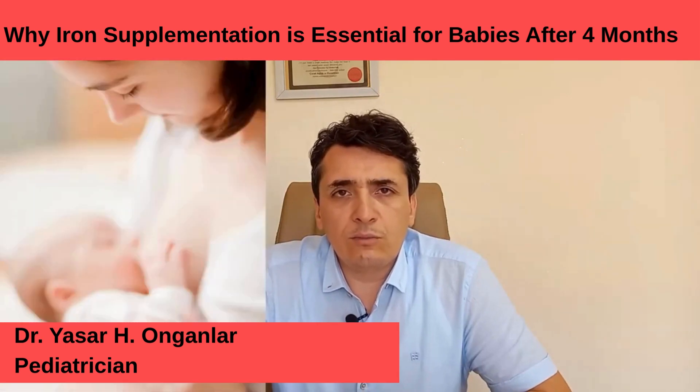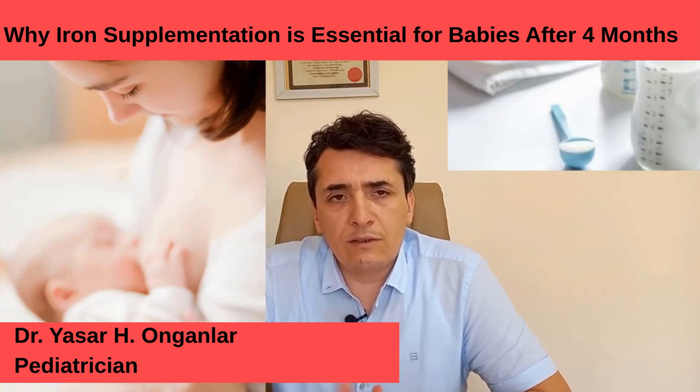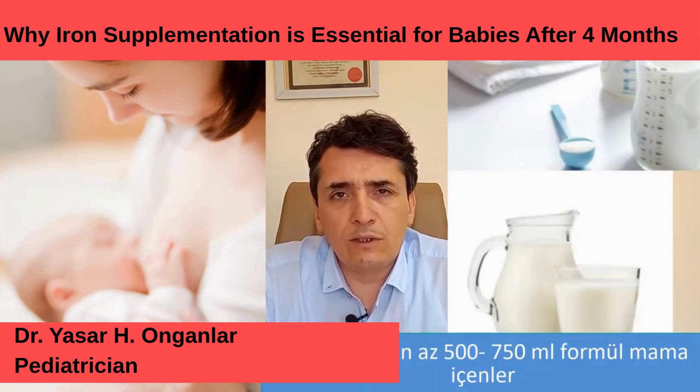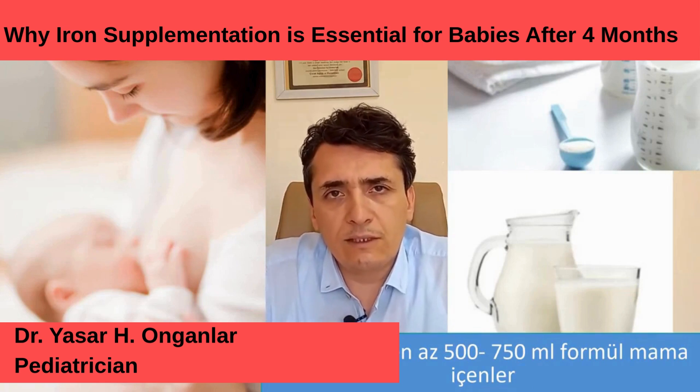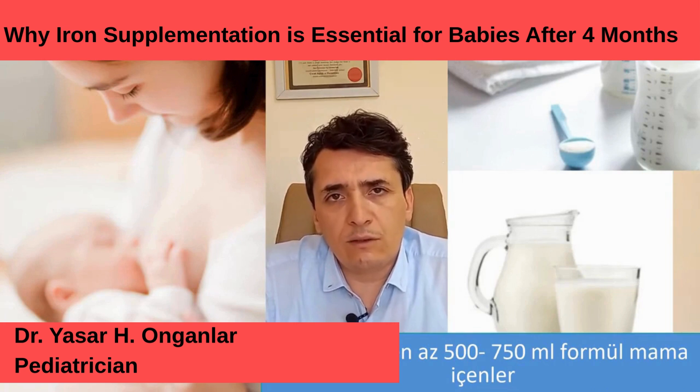Iron passes into breast milk, but there is not enough iron in breast milk. Therefore, in those who are fed only with breast milk, the importance of iron supplementation is even greater. In babies fed with breast milk plus formula, if the amount of iron-rich formula is higher, you can consult your doctor about continuing the iron medication. Because babies consuming approximately 750 milliliters to 1 liter of formula daily may not need additional iron, as the iron content of formulas on the market is quite sufficient.